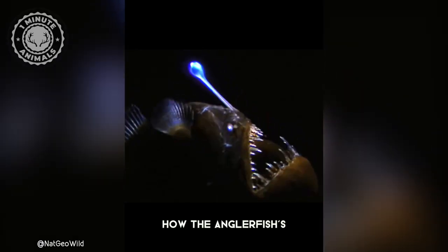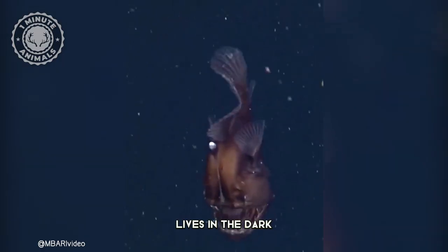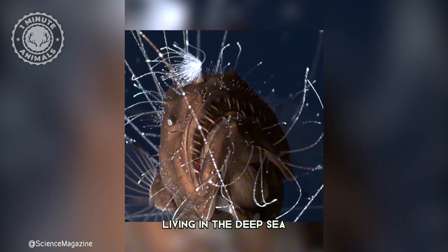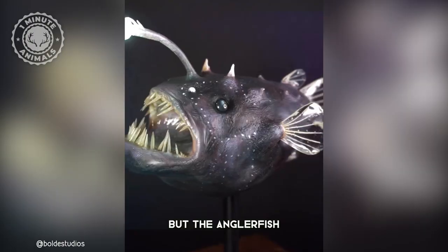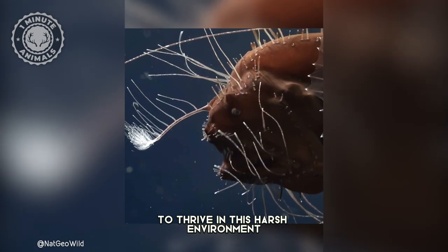Have you ever wondered how the anglerfish's bioluminescent glow works? This incredible fish lives in the dark, mysterious depths of the ocean, where sunlight can't reach. Living in the deep sea isn't easy, but the anglerfish has incredible adaptations to thrive in this harsh environment.